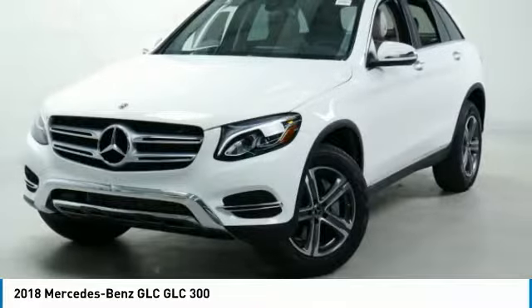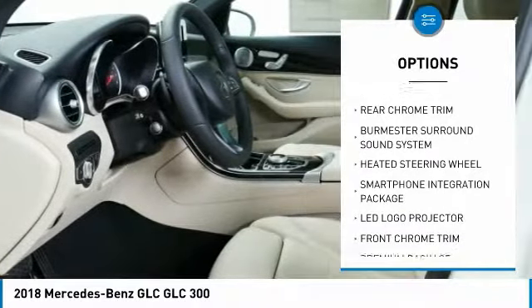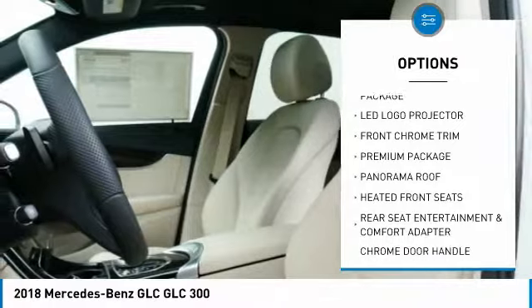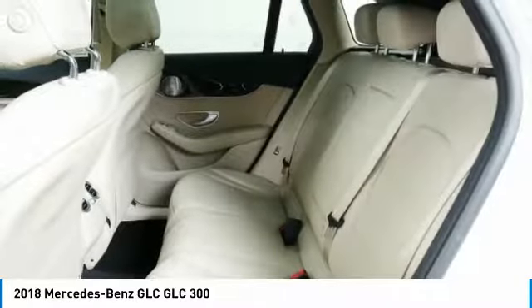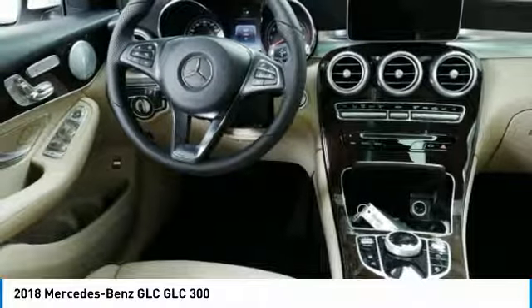Here are some of this vehicle's great options: power passenger seat, all-wheel drive, traction control, anti-lock braking system, Bluetooth wireless data link for hands-free phone, air conditioning, HomeLink garage door opener, power steering, floor mats, and cruise control.